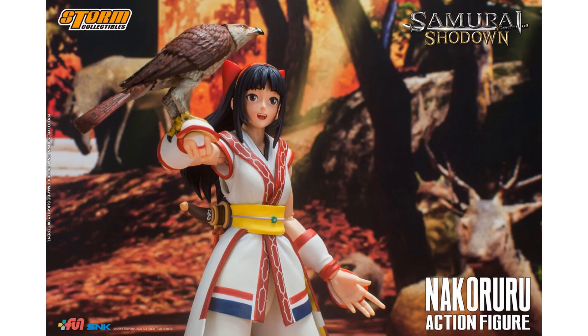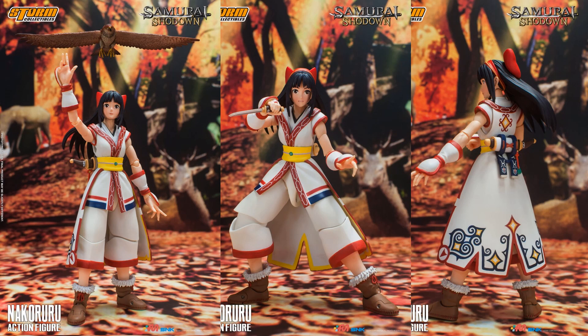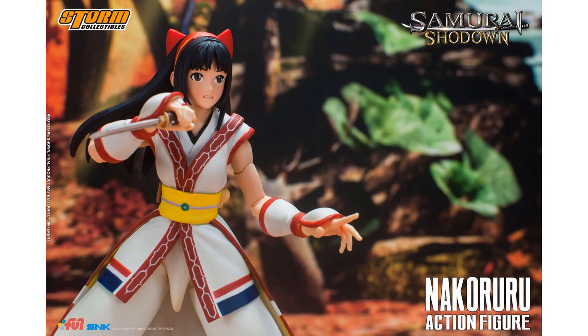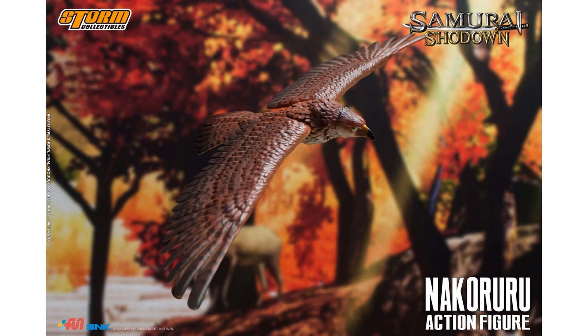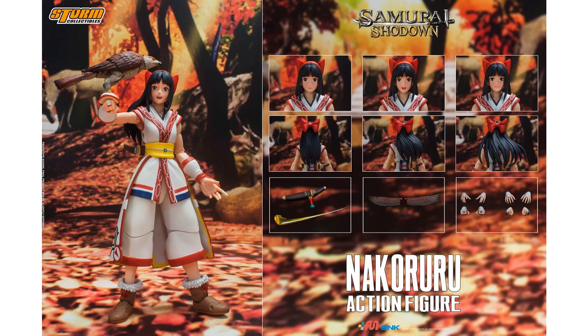From Storm Collectibles we have the Nakoruru 1:12 scale figure. She comes with her hawk, sword, bow, hair accessories, and knife. There's a nice action sequence showing her with wings down or wings spread — pretty awesome.